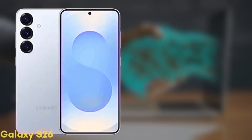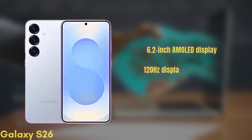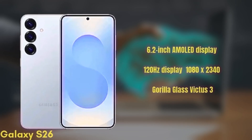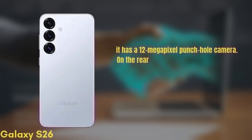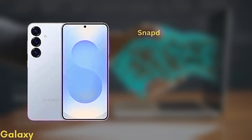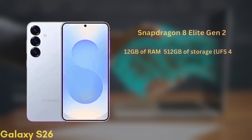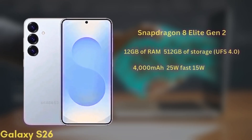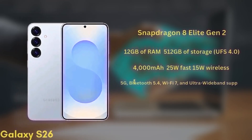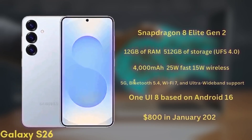First up, the standard Galaxy S26. It's coming with a 6.2-inch Dynamic AMOLED display with improvements in brightness and color accuracy, a 120Hz refresh rate, HDR10+, and a resolution of 1080x2340, protected by Gorilla Glass Victus 3. For selfies, it has a 12-megapixel punch-hole camera. On the rear, there's a triple camera setup with wide, ultra-wide, and telephoto lenses, though exact sensors are still unknown. It'll be powered by the Snapdragon 8 Elite Gen 2 with 12GB of RAM and up to 512GB of UFS 4.0 storage. The battery is a 4,000 mAh unit with 25W fast charging and 15W wireless charging, and it supports 5G, Bluetooth 5.4, Wi-Fi 7, and ultra-wideband. It will launch with One UI 8 based on Android 16 and is expected to start at around $800 in January 2026.